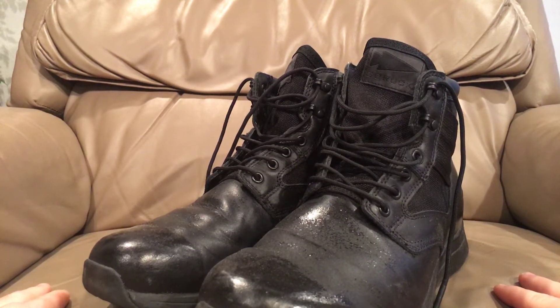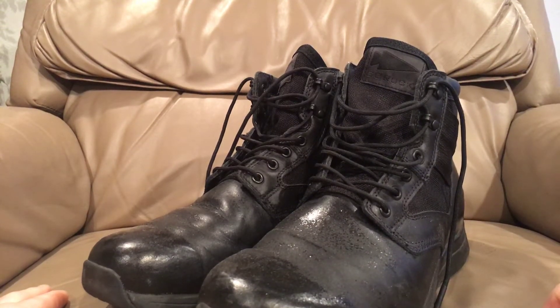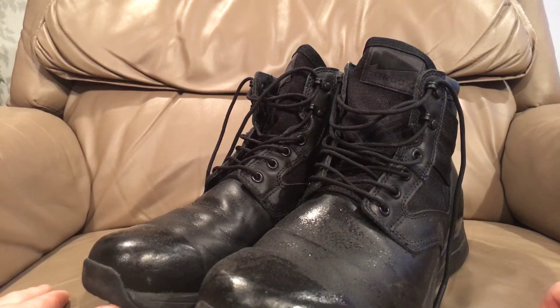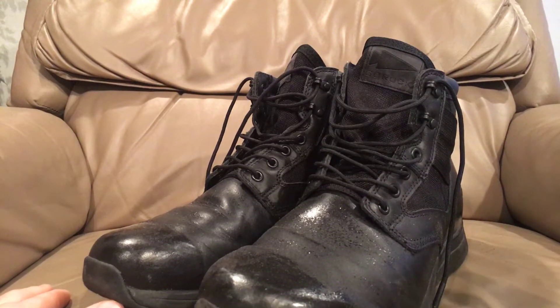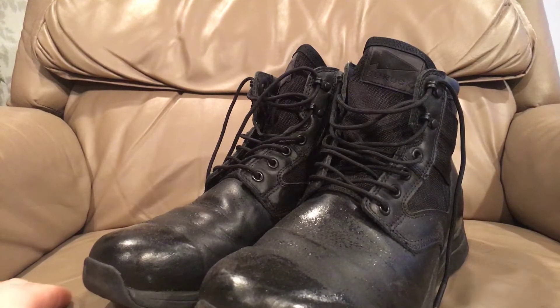Good morning and hello there YouTube, Devin here again, and today I have a pair of boots to show you. If you've been watching any of my previous recent videos, you know I have a bunch of boots for sale that I haven't worn, to try to make room for new pairs of boots. They're not selling super well, but that's totally fine. I'll find a way to get rid of them, just giving you guys the option.